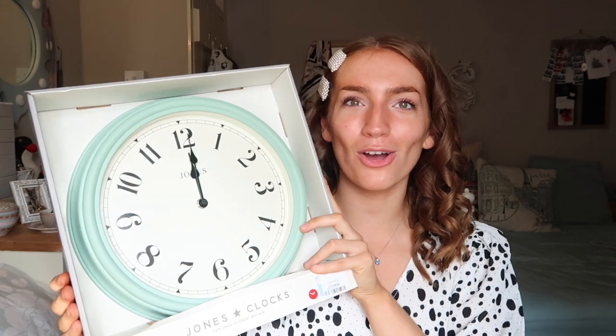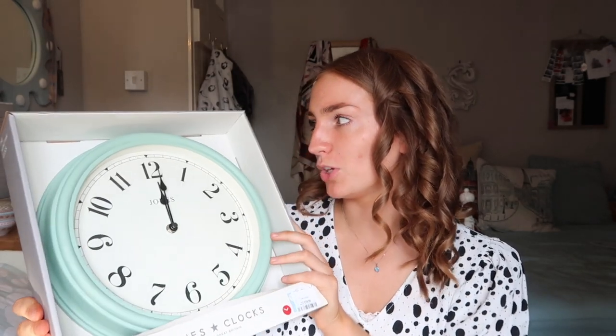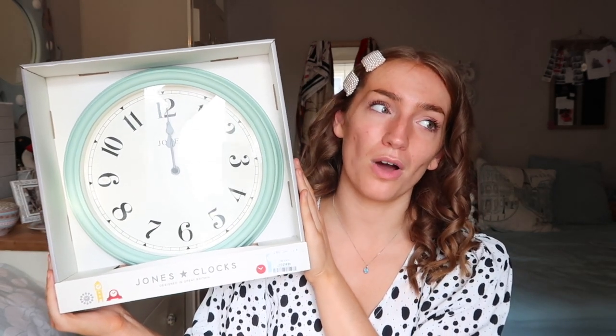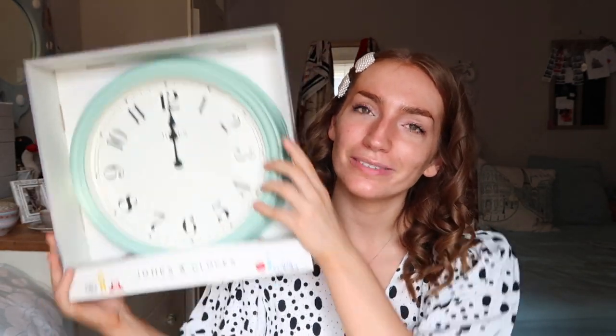And finally, the last item in this very first homeware haul. In my kitchen there are two shelves near the window, but I've got a lot of cupboard space and I don't think I need those two shelves of storage. So I'm going to take those down and put up this beautiful duck egg blue clock, which is from HomeSense — you guessed it — for £15. It's going to go on the wall instead of those shelves because I don't need that much storage, and it's more my style for the kitchen.